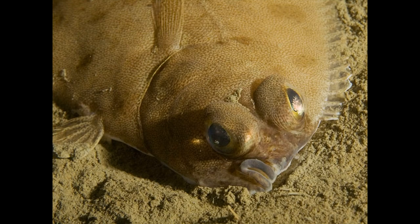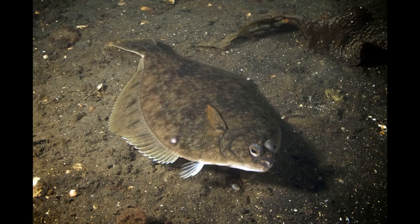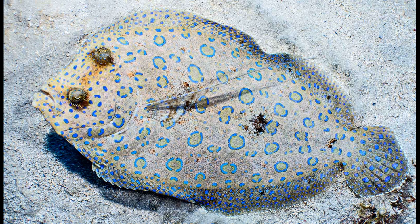A striking exception to the trend of bilaterally symmetric flat-bodied vertebrates is the flatfish order Pleuronectiformes, which contains the well-known and tasty flounder, halibut, plaice, sole, and turbot. As adults, both eyes of a flatfish sit on one side of the head. Whether that's the left or right side depends on the species. For the vast majority of flatfish species, all individuals either have their eyes on the left or right side of the head.